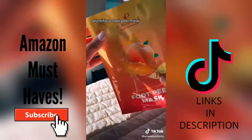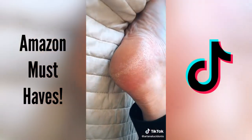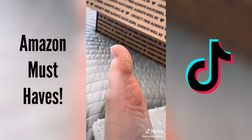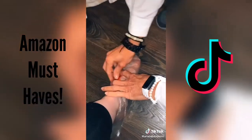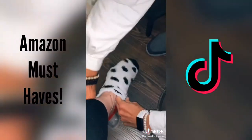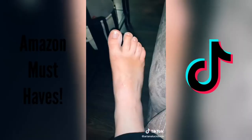This is a foot peel mask by Planifique — it's the number one bestseller on Amazon. I have really dry heels as well as a huge callus on my big toe that is extremely stubborn. I soaked my feet for about 15 minutes and put on these booties for 90 minutes, chilled with some socks on. It really wasn't too uncomfortable, and then I washed off all of the residue.